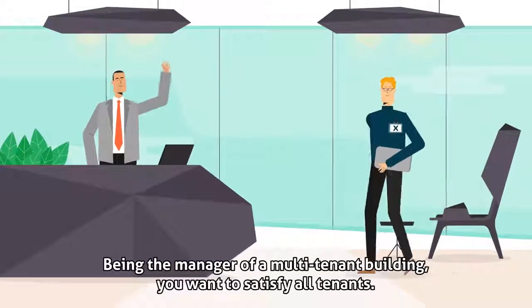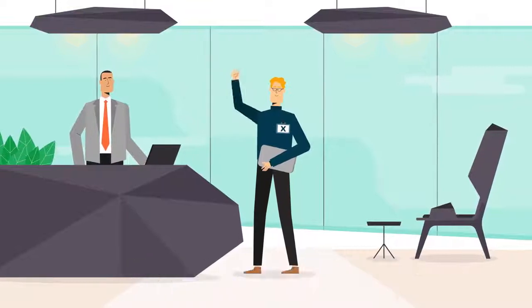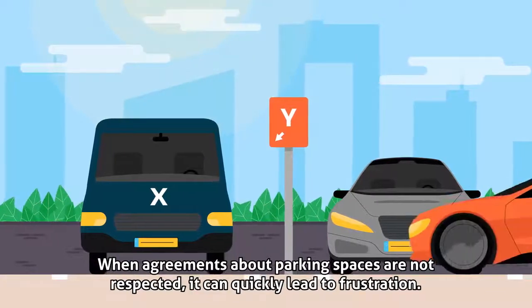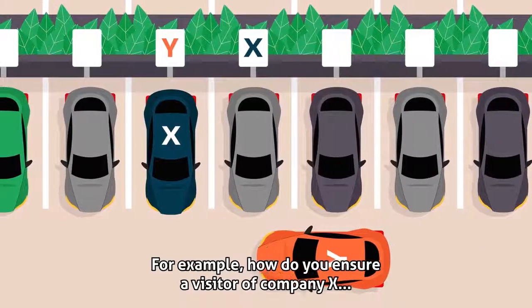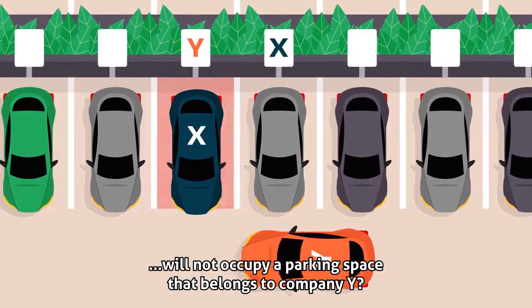Being the manager of a multi-tenant building, you want to satisfy all tenants. This is not always easy with shared facilities. When agreements about parking spaces are not respected, it can quickly lead to frustration. For example, how do you ensure a visitor of Company X will not occupy a parking space that belongs to Company Y?